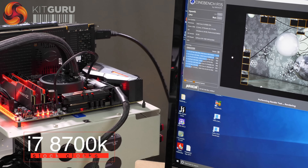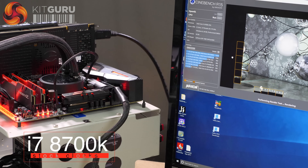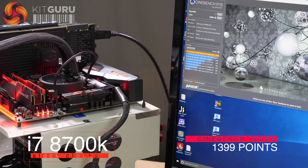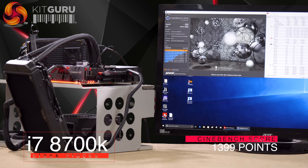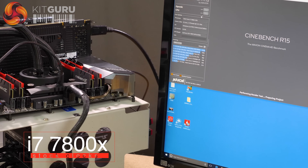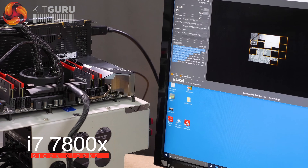We've got one and a half times the cores at almost the same clock speed. A bit of math says we're looking for around 1400 marks. Cooling system's working but not particularly hard. This processor is the Intel Core i7-7800X, the big boy running on the X299 chipset.